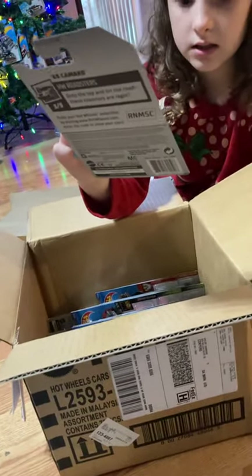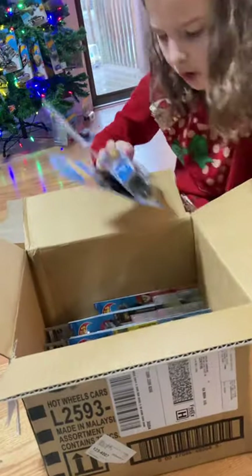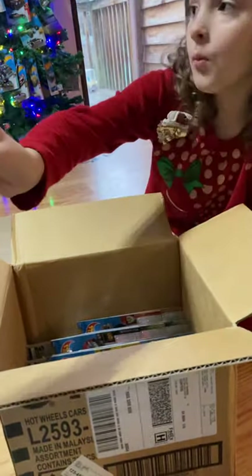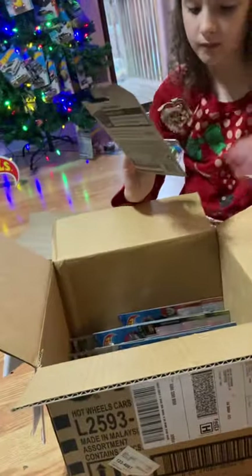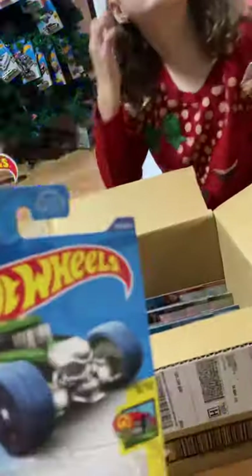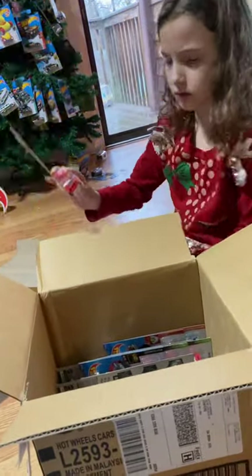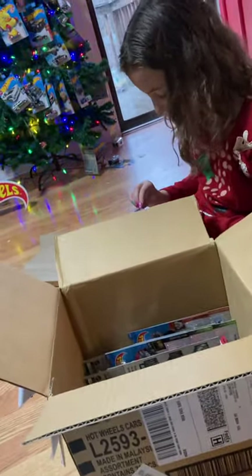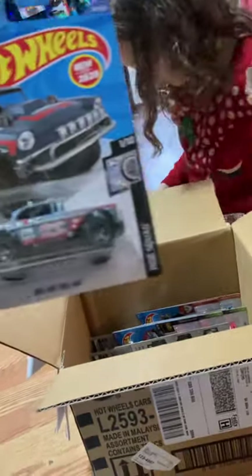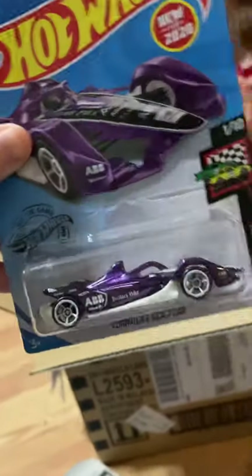It's a custom auto. A '69 Camaro, another one. We also got this one — that one's real cool. It's an art car with the letter H. Another O card — a Bone Shaker. A circle tracker. This one's really cool — Bel Air. I guess it's like a GTO or something. Formula — it's a Formula car.